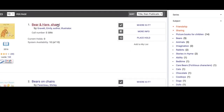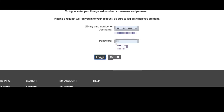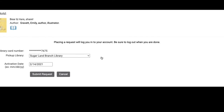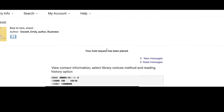Now, once you have made your selection, click Place Hold, enter your library card number and password, click Log In, and Submit Request. You will get a notification when your books are ready to be picked up. And there you have it — your hold request has been placed.